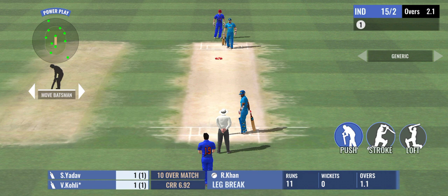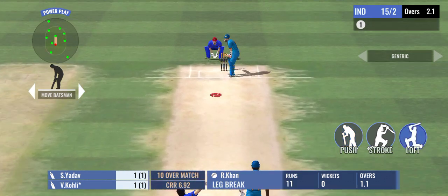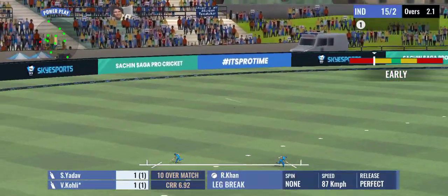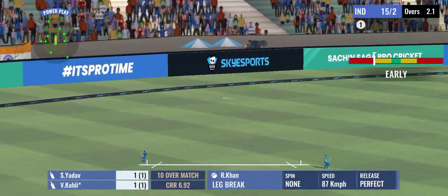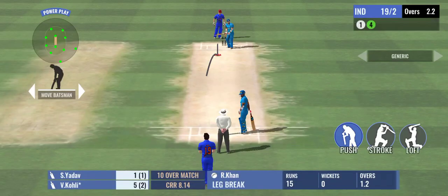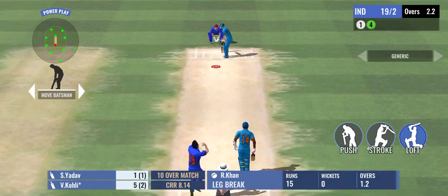One run completed. Good running. That's a great shot and it goes all the way for four. He timed that well and was able to dominate the bowler on that one.